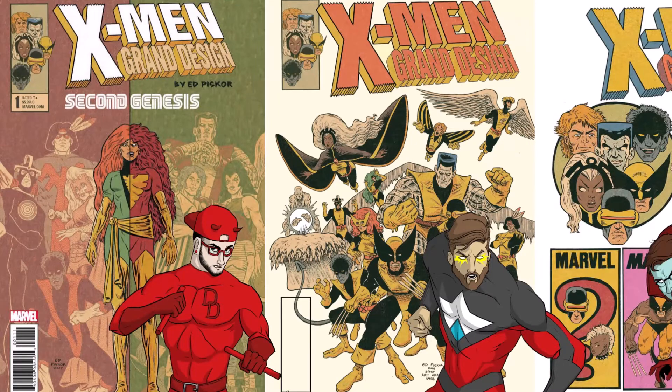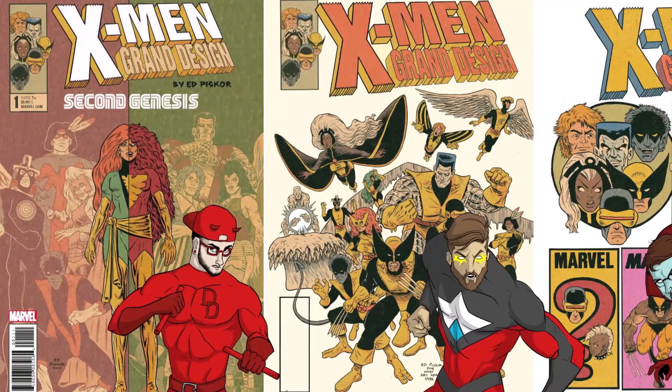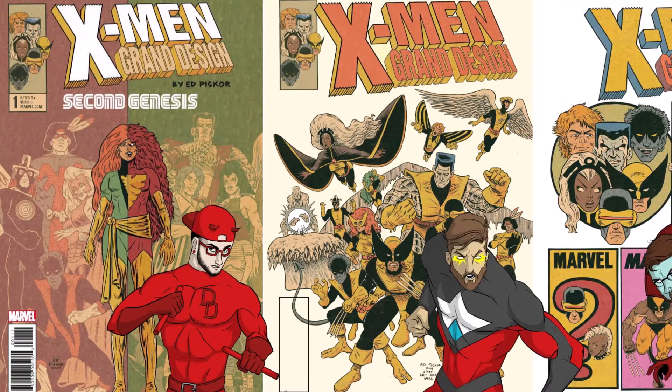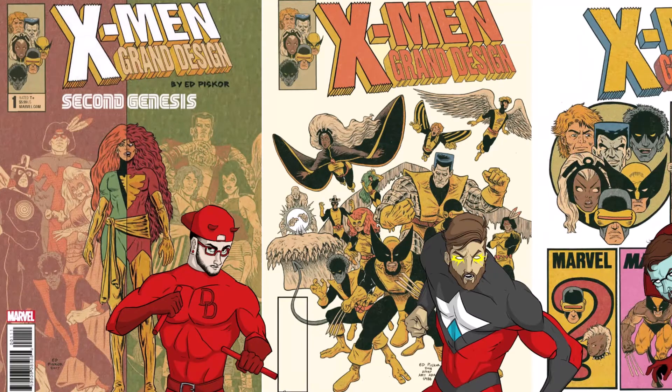Hey guys, welcome back to this week's puller. As Josh will always like to say, what are we reading? This week there are so many big issues coming out we're actually doing multiple episodes. This episode, as you can tell by the thumbnail and the title, is X-Men Grand Design Second Genesis.